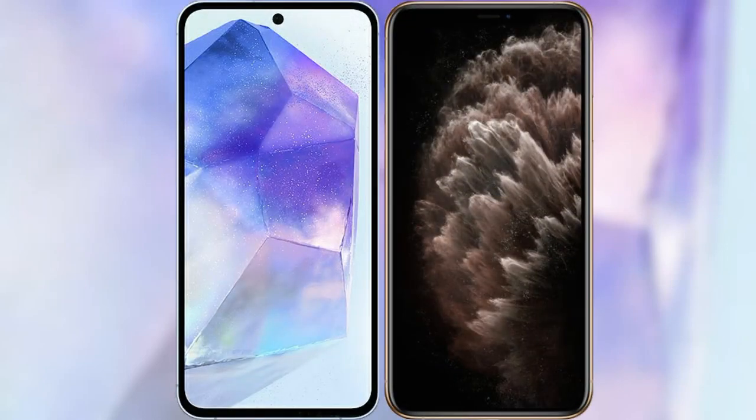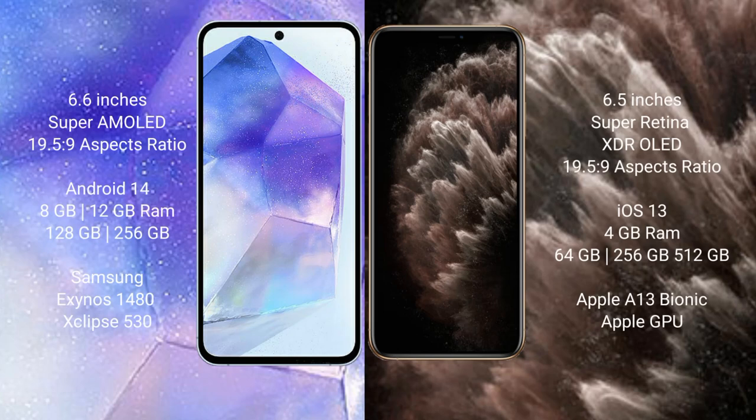I will compare the new Samsung Galaxy A55 with iPhone 11 Pro Max. Samsung Galaxy A55 comes with a 6.6-inch Super AMOLED display with a 19.5:9 aspect ratio. iPhone 11 Pro Max comes with a 6.5-inch Super Retina XDR OLED display.